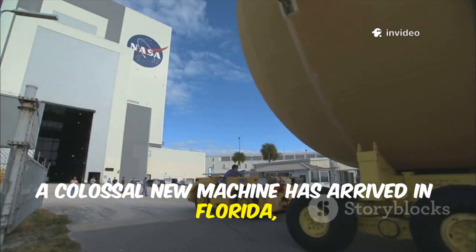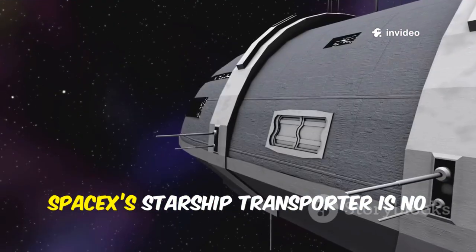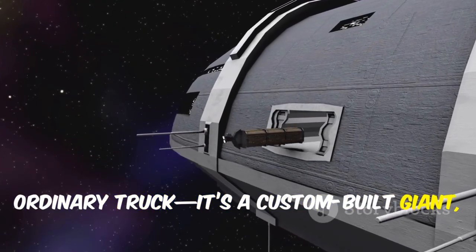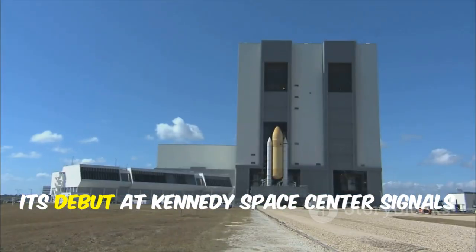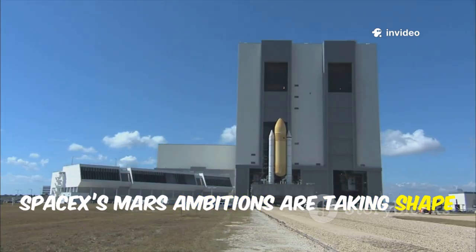A colossal new machine has arrived in Florida, marking a major leap for space exploration. SpaceX's Starship Transporter is no ordinary truck — it's a custom-built giant engineered to move the world's most powerful rocket. Its debut at Kennedy Space Center signals that SpaceX's Mars ambitions are taking shape on the Space Coast.